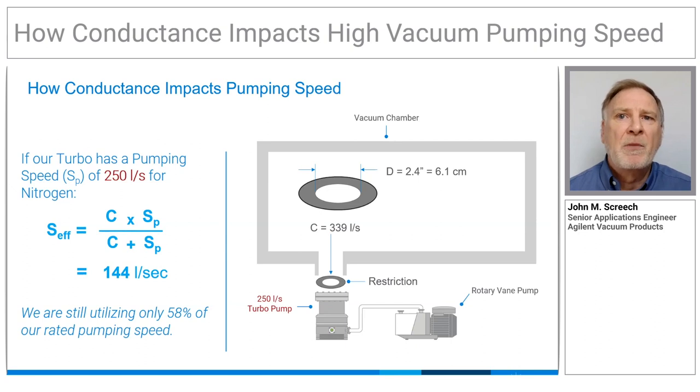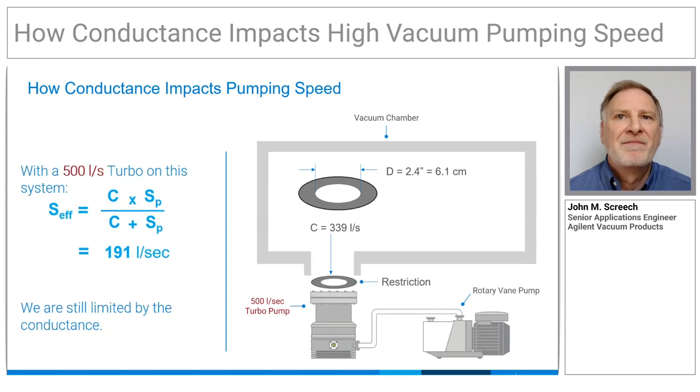But we're still giving up almost half our pumping speed to conductance limitations. Doubling the turbo size to 500 litres per second increased our effective pumping speed to almost 200 litres per second, but now we're only utilizing 38% of our rated pump speed.